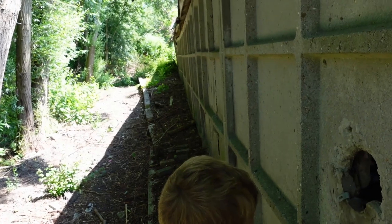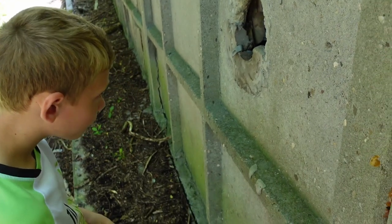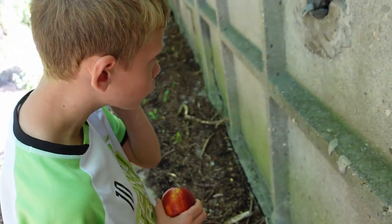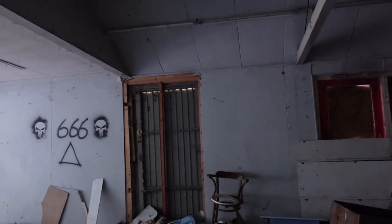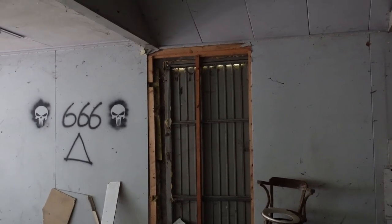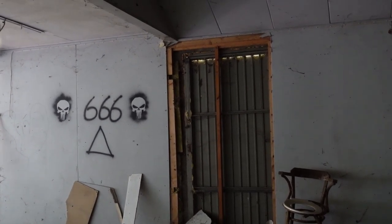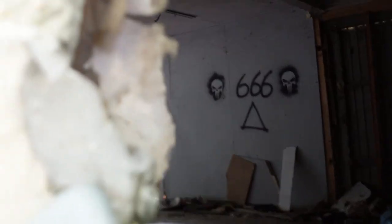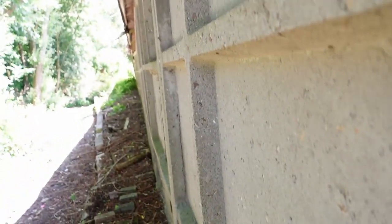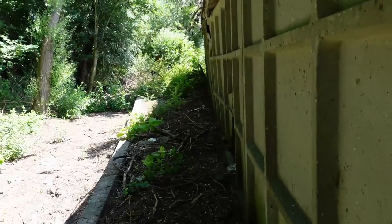Omdat het ene gebouw misschien een beetje saai was, hebben we een tweede gebouw gevonden. Dit is een oude winkel. Weet je wat 666 betekent? Dat is het nummer van de duivel. Dat is niet echt, want dat hebben natuurlijk mensen gedaan. We gaan kijken of we naar binnen kunnen. Dat lijkt me wel spannend. Dit is een verlaten winkel. Vroeger heeft hier een supermarkt in gezeten. Maar dat is wel heel, heel lang geleden. Het zal wel een hele uitdaging worden, want het zijn stevige muren.